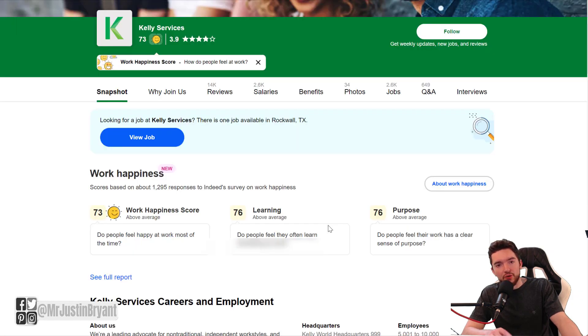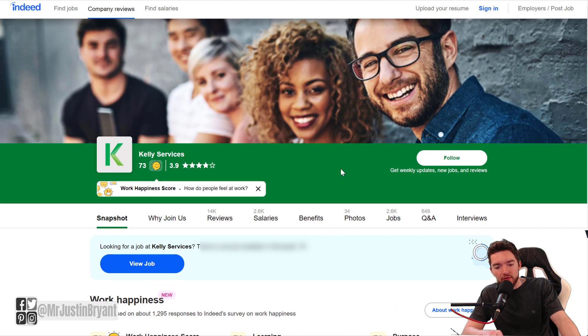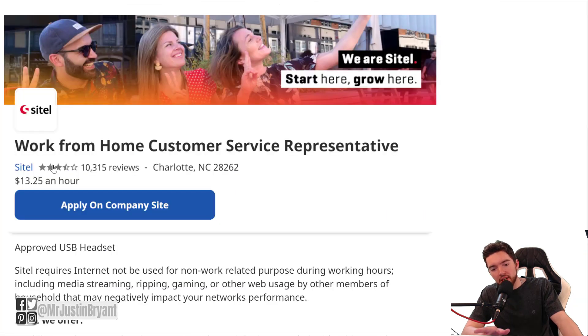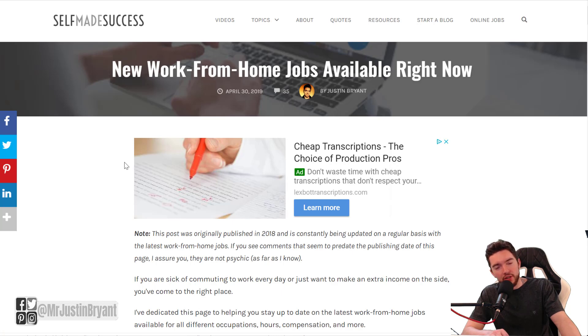Other than that, you want to do some research and read reviews from employees to see if you like what you see. Kelly Services has 3.9 out of 5 stars on Indeed. Majorel has 2.9 out of 5 stars on Glassdoor — those are two of the main websites you might want to check for these types of jobs. CyTel, as you can see on their Indeed application page, has about a 3.5 out of 5 star rating as a company.